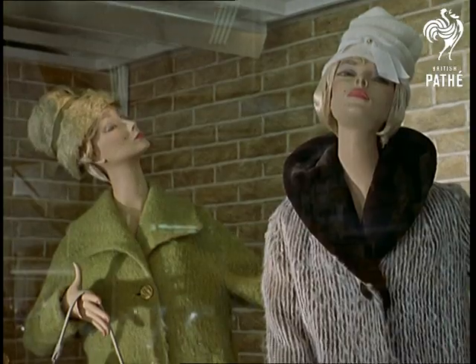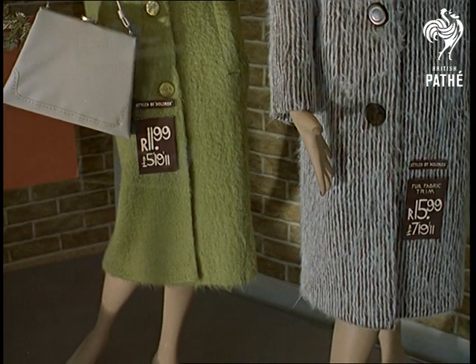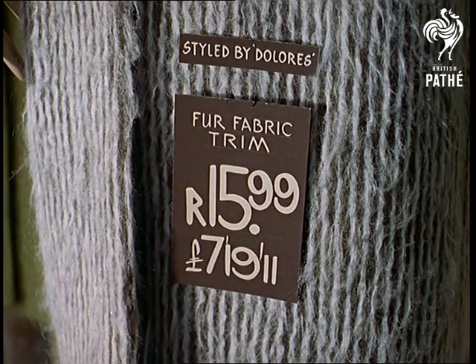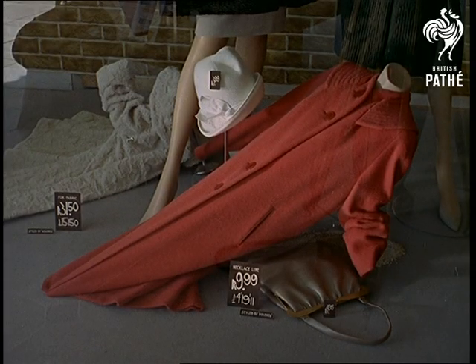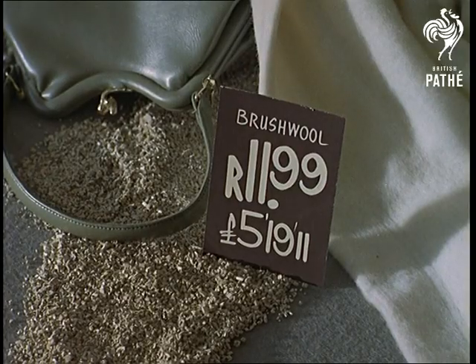The decimal system means that instead of 12 pennies to the shilling and 20 shillings to the pound, everything works in tens. They now have the rand, equal to ten shillings, and cents. For the time being, price tags are marked old and new style as the old notes are slowly withdrawn.